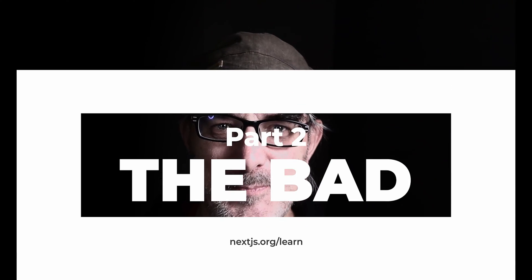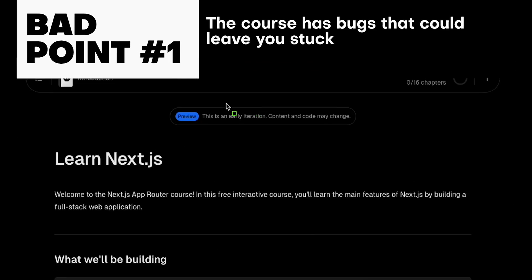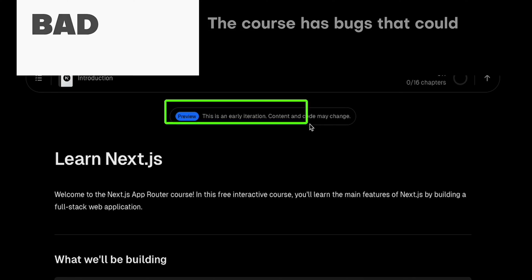All that sounds rosy, but is everything perfect? Far from it. Let's take a look at the bad. There are four things that I found less than optimal in the tutorial. The first one is hopefully temporary: the course has bugs. Nothing fundamental, but they can block you from progressing.